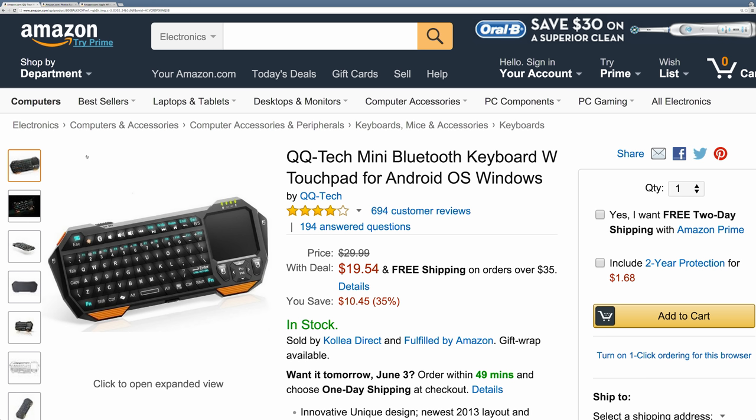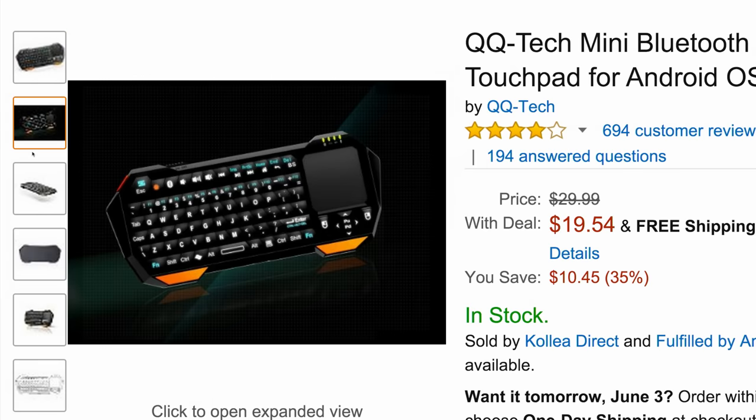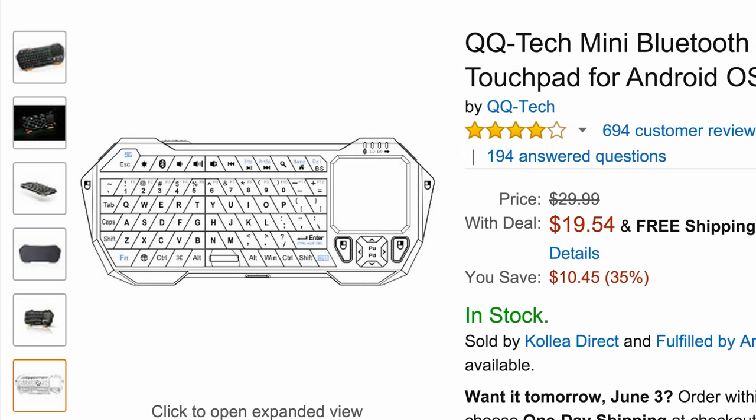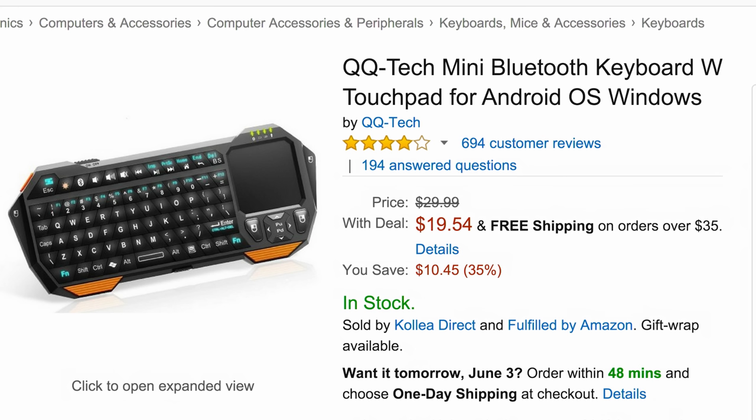Let's go ahead and get into it. First item of the day is this QQ Tech mini Bluetooth keyboard. What this is is a little portable wireless keyboard and trackpad that allows you to lay back on your couch and control your computer or Android device. It has a pretty cool looking design and it looks like it's backlit as well. I have a Mac mini hooked up to my television at home and I use a device like this to control all kinds of media. These are really convenient — much easier than keeping a mouse and keyboard separately. This is $19, regular $30, and as you can see it has great ratings.